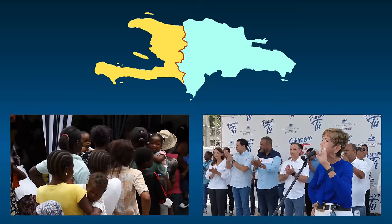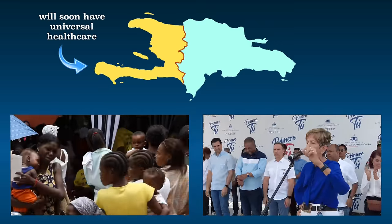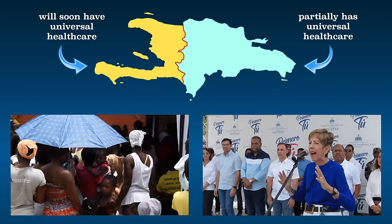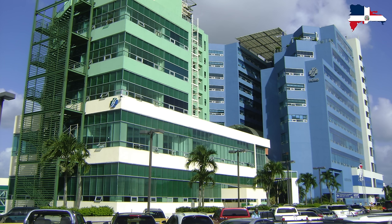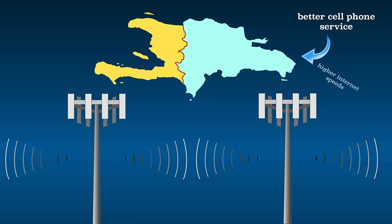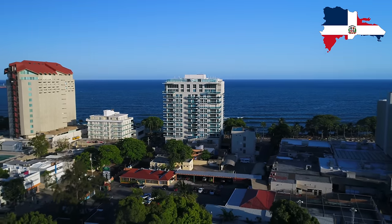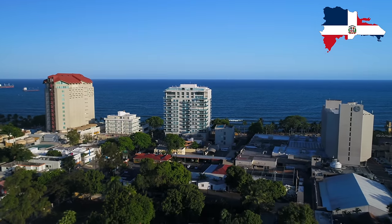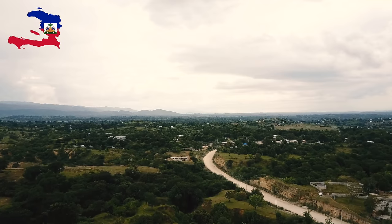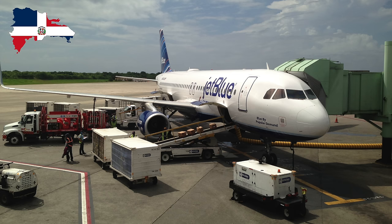Haiti is currently in the process of transitioning to a system of universal healthcare. The Dominican Republic's healthcare system is partially universal — the government provides essential services to every citizen, but to get better services you often have to supplement that. The Dominican Republic has better cell phone service and higher internet speeds, with way more people connected to the outside world. While pretty much everyone has access to electricity in the Dominican Republic, less than half of Haitians do. The Dominican Republic has twice as many roads and more than twice as many airports.